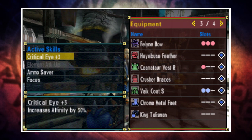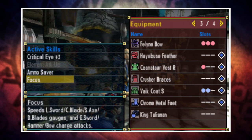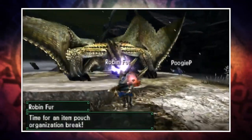You get Critical Eye plus three, Element Attack Up, Ammo Saver, and Focus. Nothing super crazy, but it's a nice set — easy to make — and it will complement any elemental bow very nicely. Critical Eye plus three increases your affinity by 30%. Element Attack Up increases the power of elemental attacks. Ammo Saver means that occasionally ammo or phials are returned to your inventory when firing. And Focus, while useful for a wide range of weapons, shortens your charge times for the bow. Very useful.